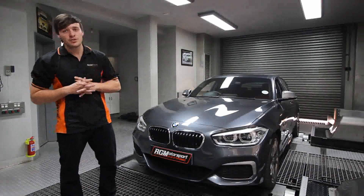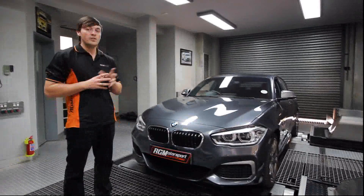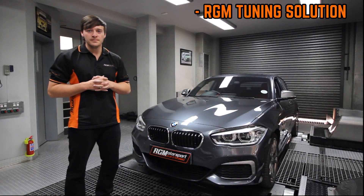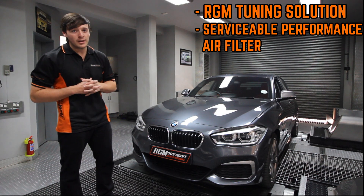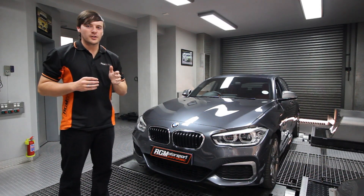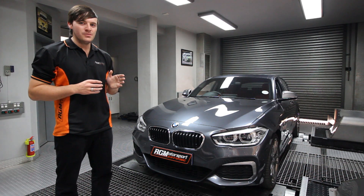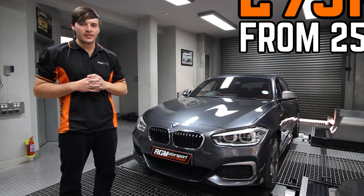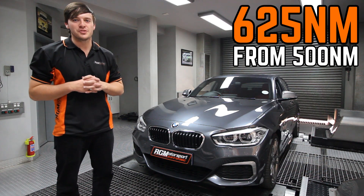That performance upgrade includes the dual tone exhaust variation. We then fitted this vehicle with the RGM tuning solution, a serviceable performance air filter and the RGM pedal booster to increase the throttle response. This vehicle produces 250 kW and 500 Nm in standard form and after our entry level upgrade, this vehicle now produces 295 kW and 625 Nm of torque.